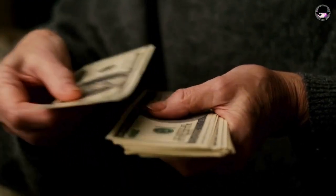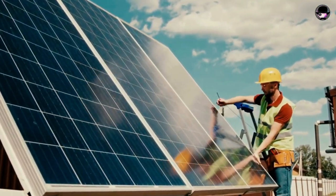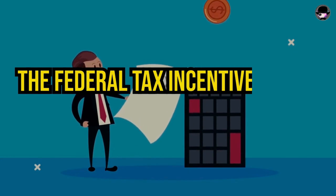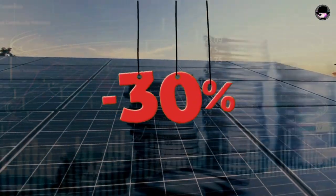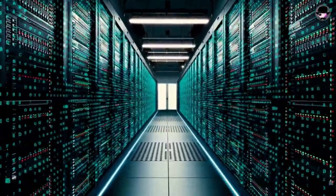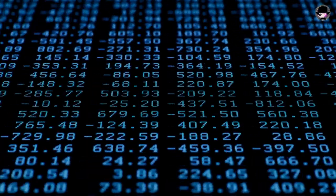Despite the significant initial cost, various federal and state rebate programs can help alleviate the financial burden. The Federal Tax Incentive Credit 2024 offers a substantial 30% rebate on the total cost of a new solar installation, and state-specific incentives listed in the Database of State Incentives for Renewables and Efficiency can further reduce expenses.